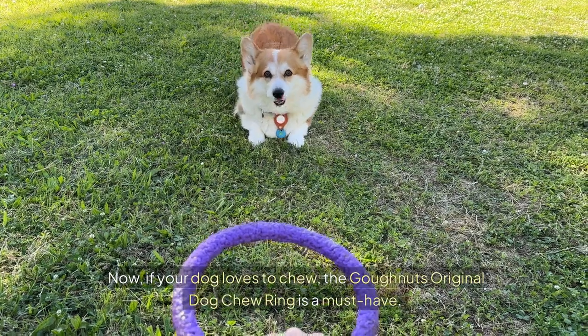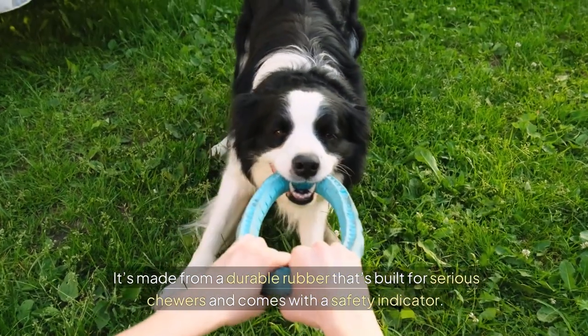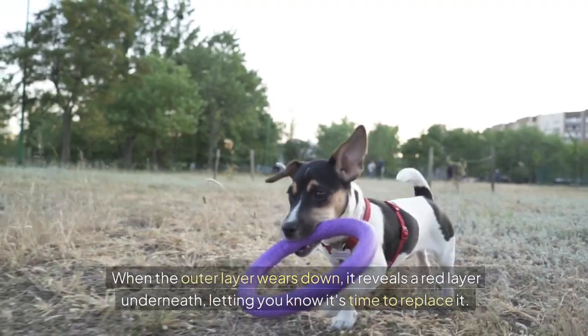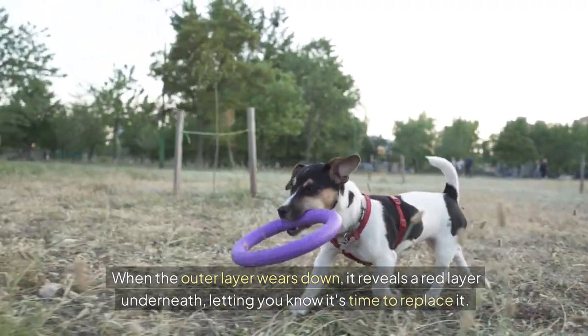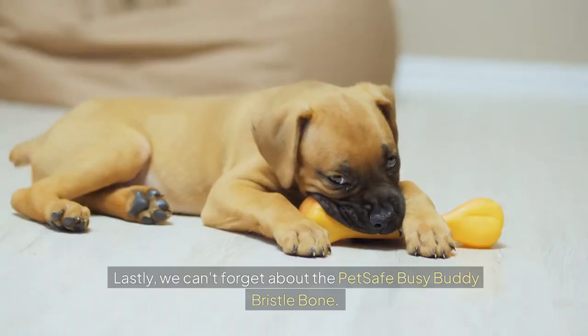If your dog loves to chew, the Goffnuts Original Dog Chew Ring is a must-have. It's made from a durable rubber that's built for serious chewers and comes with a safety indicator. When the outer layer wears down, it reveals a red layer underneath, letting you know it's time to replace it. This way, you can keep your furry friends safe while they gnaw away.